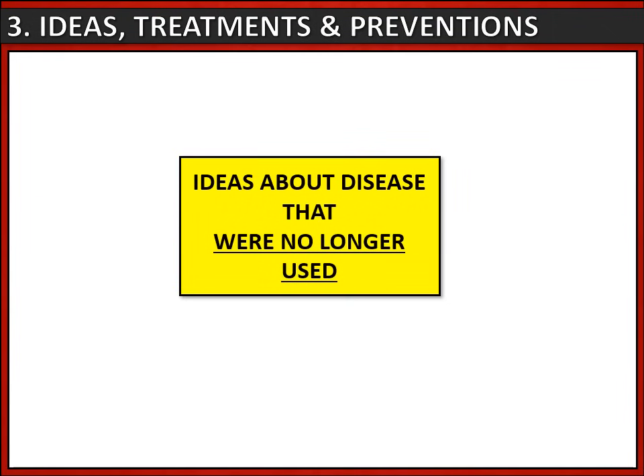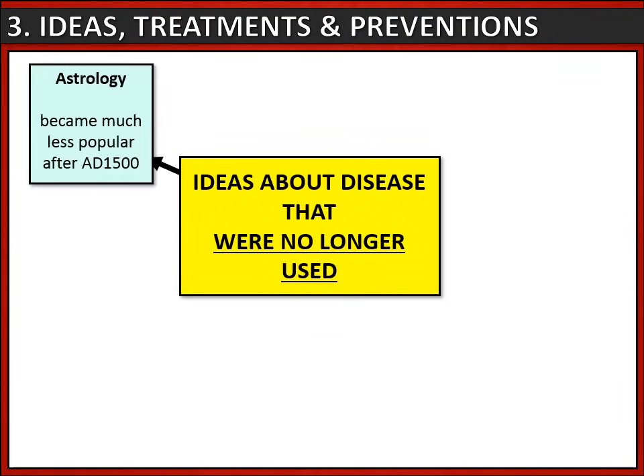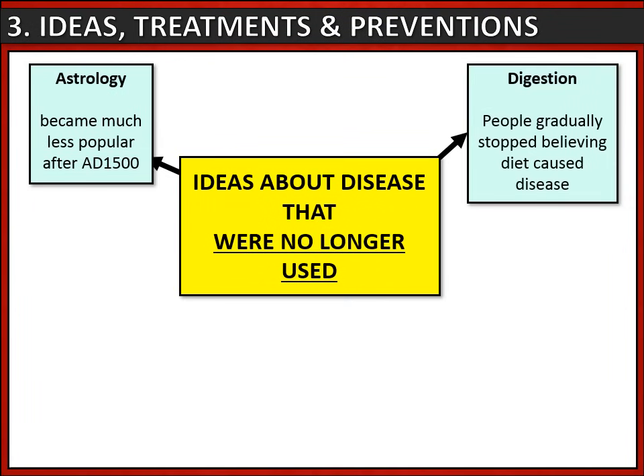Let's look at some ideas about the cause of disease that were no longer used in the medical renaissance. The first is astrology — the medieval idea that the position of the planets or stars could affect your health — which became much less popular after 1500. Another was digestion, the idea that diet could cause disease, which people gradually stopped believing in during the Renaissance period.